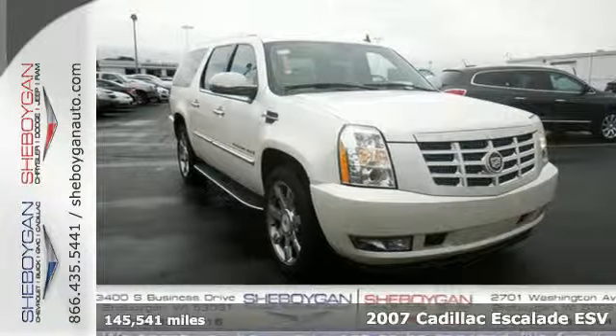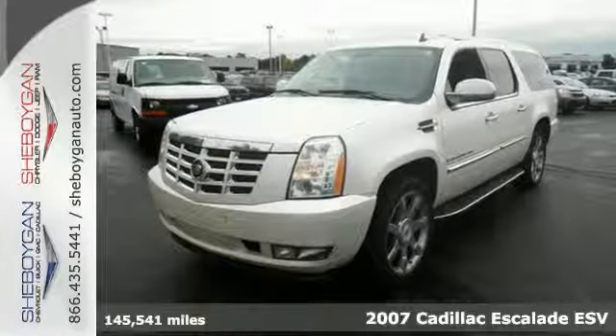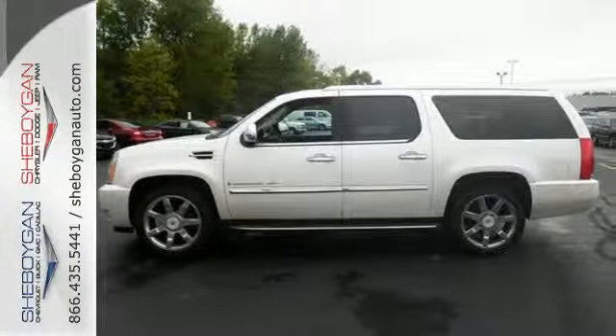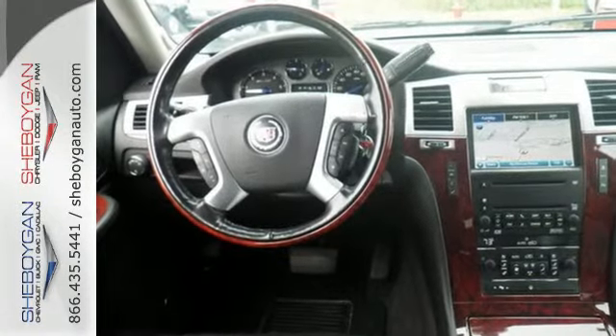It's a 2007 Cadillac Escalade ESV. Take a look at the long list of standard features. Amenities like heated leather seats, a multifunction wood and leather wrapped steering wheel, and adjustable pedals quickly catch your eye.